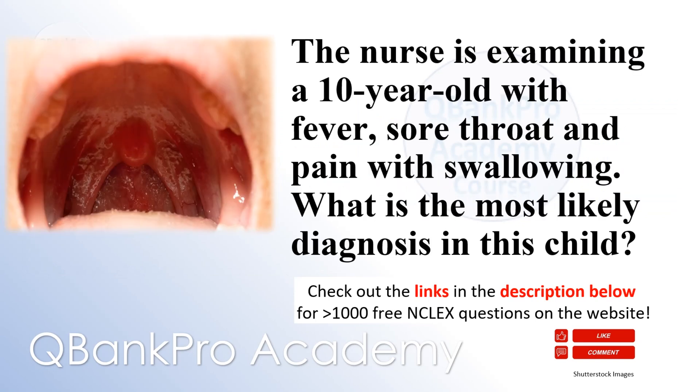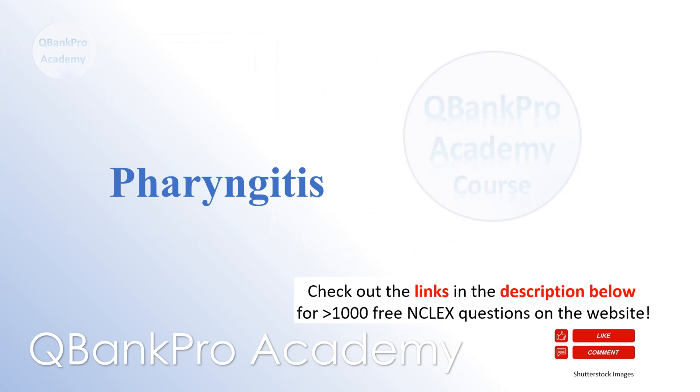The nurse is examining a 10-year-old with fever, sore throat, and pain with swallowing. What is the most likely diagnosis in this child? Pharyngitis.